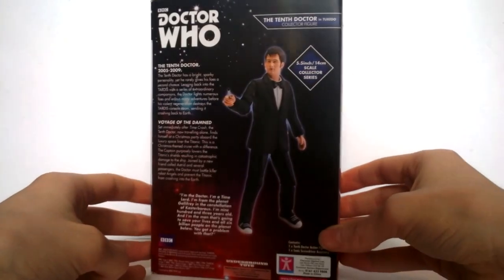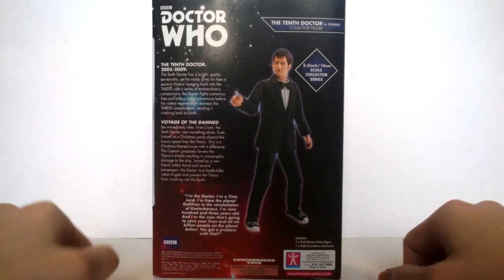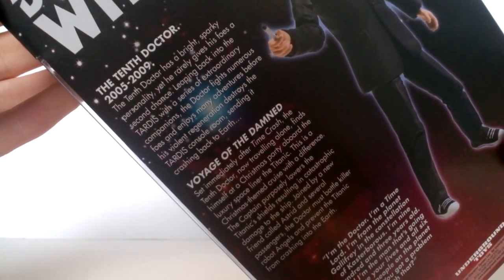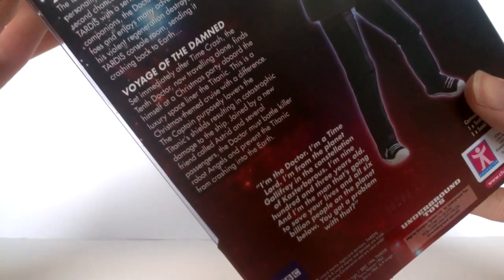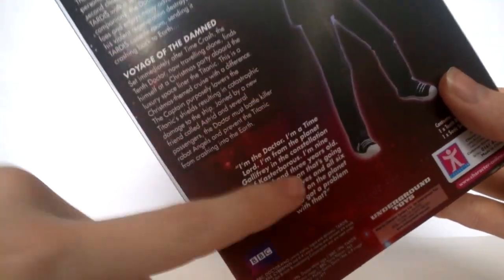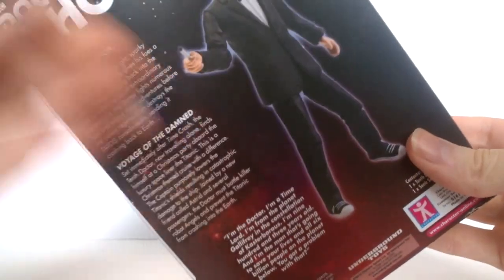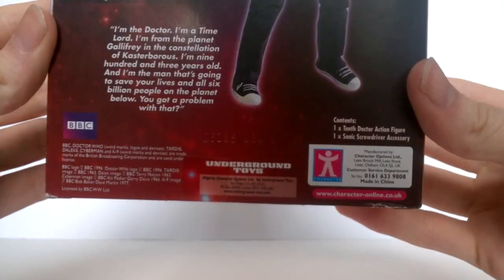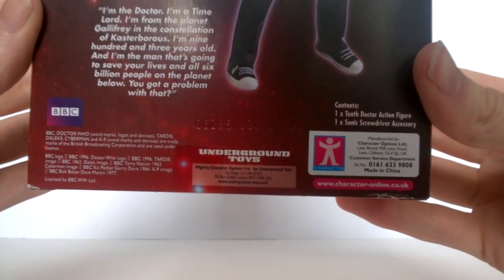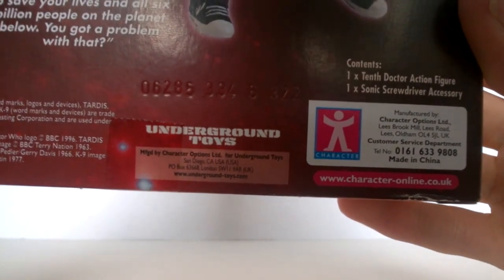The top and sides of the box contain essentially the same information as the front. The back also contains the same information - the Doctor logo, the title of the set, an image of the prototype, and a write-up on the 10th Doctor 2005 to 2009, as well as a write-up on 'Voyage of the Damned' with a quote at the bottom. At the very bottom you get company information, plus the now-irrelevant Underground Toys logo lurking around like a friend you no longer want in life.